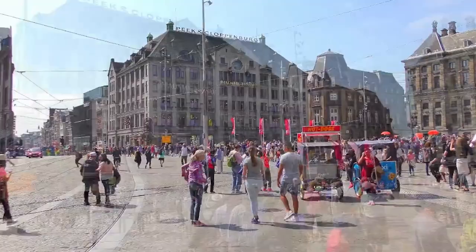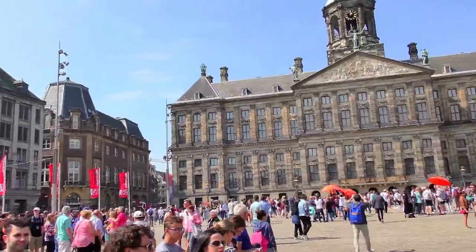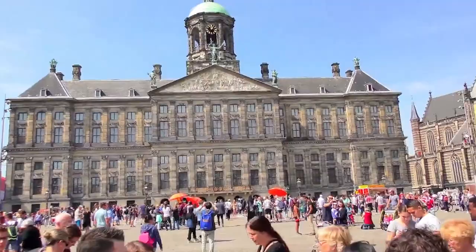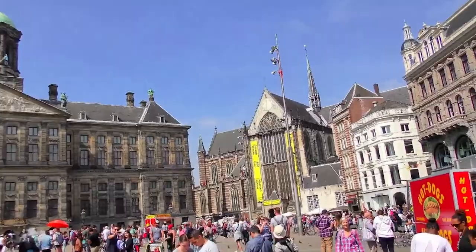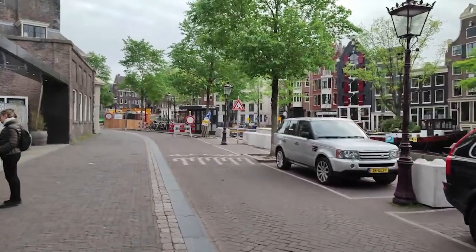Dam Square. The Dam is a square in the center of Amsterdam. It is the historical heart of the city and the location of many events of national significance. At and on Dam Square are the Royal Palace and the Nieuwe Kerk.